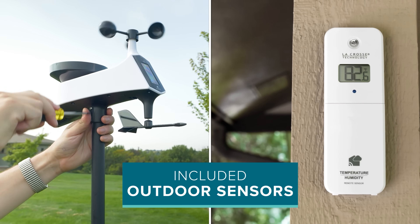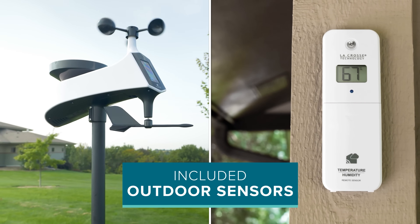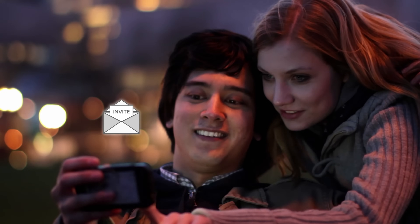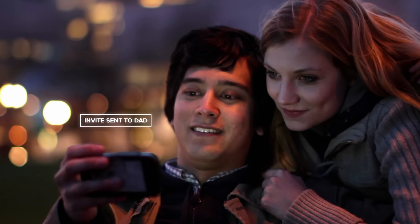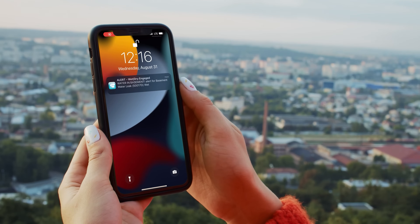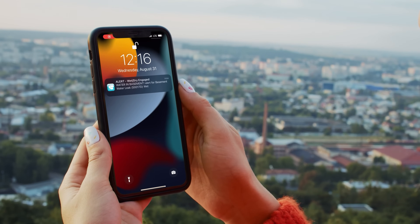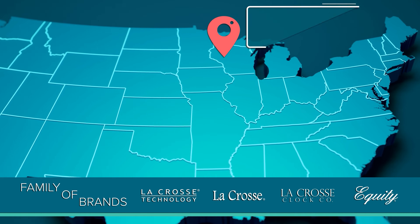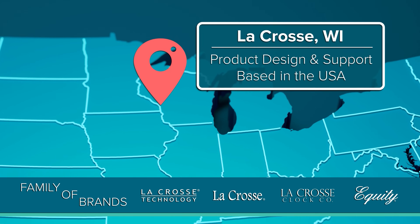It pairs with the LaCrosse View app so you can remotely monitor data on the go, share devices with family and friends, add and track additional sensors, and even set up free push notification alerts to get updates when conditions move outside normal ranges.